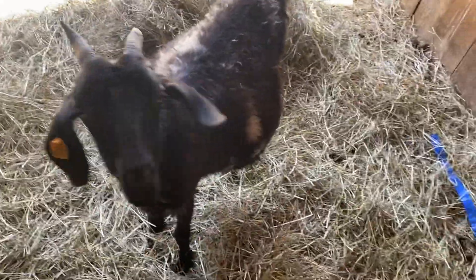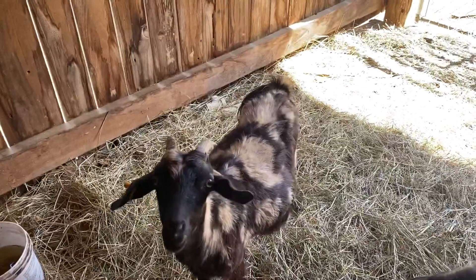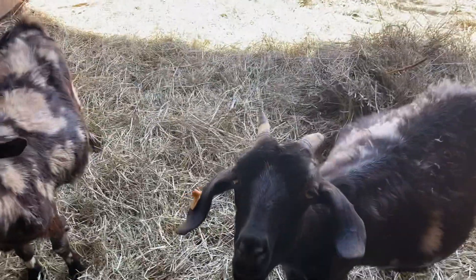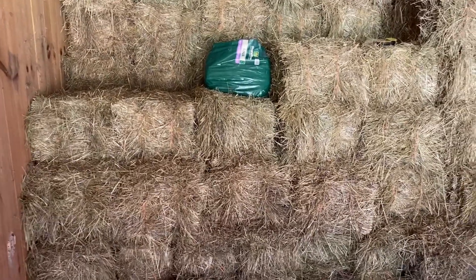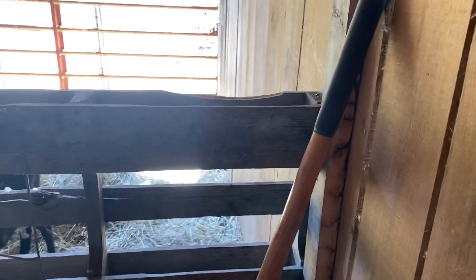I'd say she's got twins with her. I'd say that one's got a single — at least I hope so. Still looking pretty good on hay. Been feeding alfalfa to the mamas that have babies. We only got one with a baby on her right now.